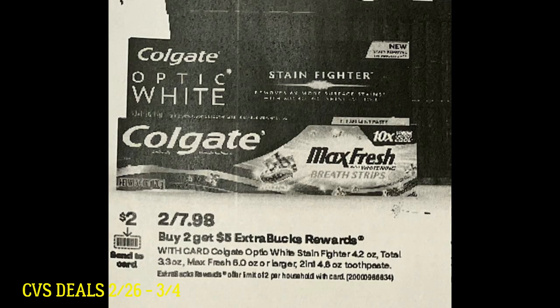Also starting the 26th, we're going to see a good deal on Colgate toothpaste. They're going to be two for $7.98. When you buy two, you're going to get a $5 extra buck, and we're getting a $2 send to card digital coupon. This deal is a limit of two. It's $7.98 out the door, minus the $2 digital, and you're getting a $5 extra buck back — so essentially both are going to cost $0.98, or $0.49 each. Keep your eyes open for Colgate CRTs too, as we'll likely see more oral care deals to bunch together for super cheap or even free moneymaker oral care.